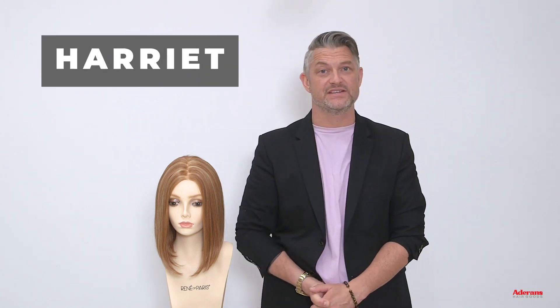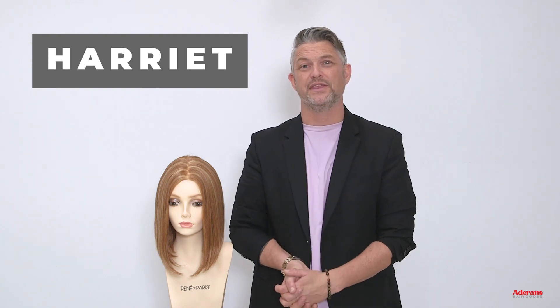Hi, I'm Alexander Turple. Today I'm going to talk to you about this gorgeous new human hair wig from the Alexander Couture Collection. This is Harriet. Harriet is beautiful. She has a one-length classic bob which just looks amazing.